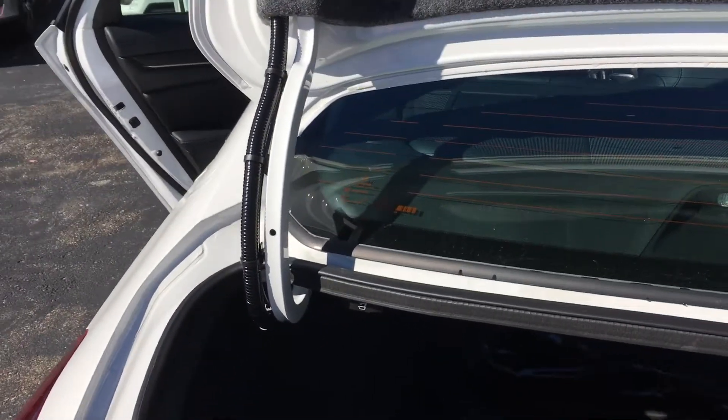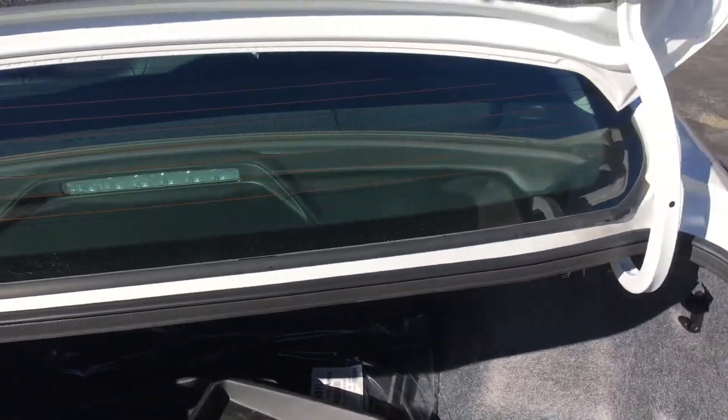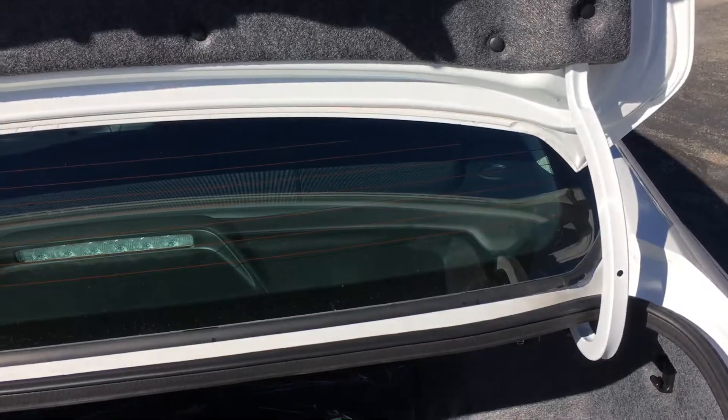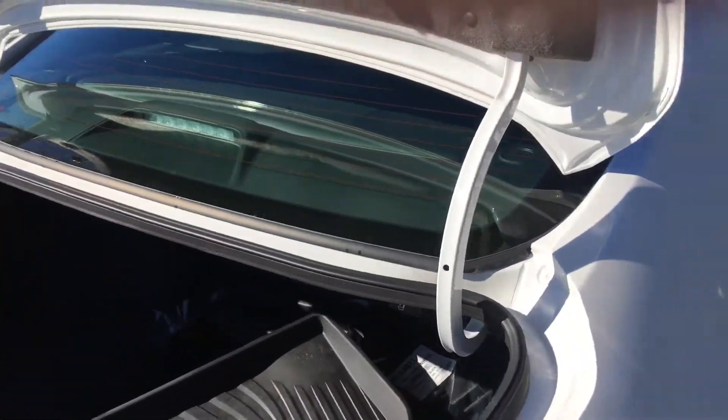Very large trunk. Controls for the 60-40 split seat are in the trunk here and here. Call me if you have any questions.